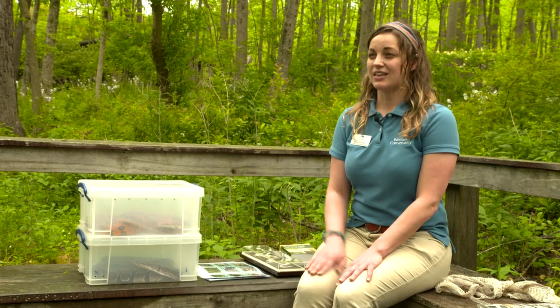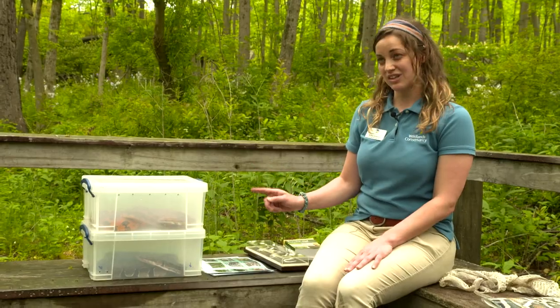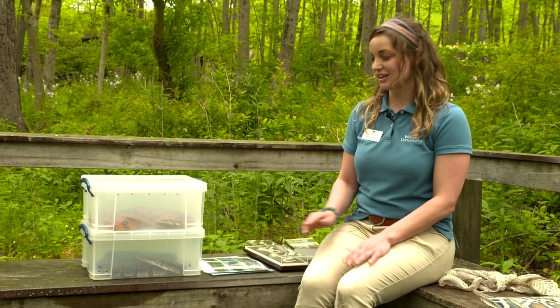Now we have two snakes with me here today. They are education snakes. They are not native to Pennsylvania, which means they are not found naturally living here. It is not legal to sell snakes in a pet store that are native to your state. One of the snakes is from the southeast United States, and another snake would be native to a whole other continent. So let's meet my first snake, Carolina.